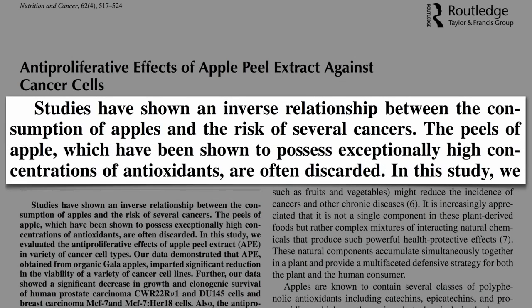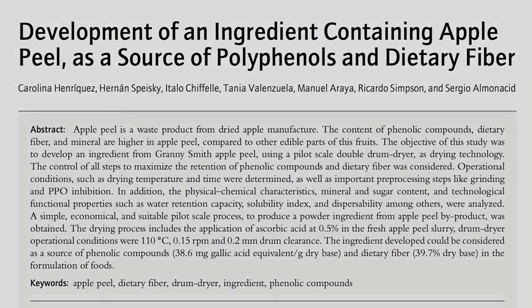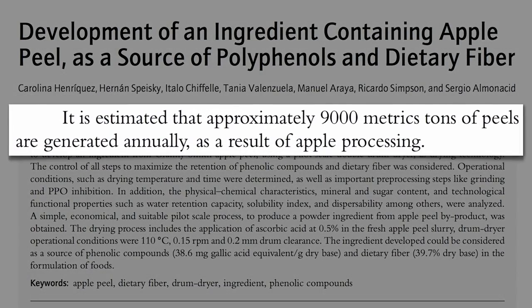The peels are the really good part, yet are often discarded. Apple peel is a waste product of dried apple manufacturing. In one little country, Chile, they throw away 9,000 tons of apple peels a year — that's like 20 million pounds. What a tragedy.